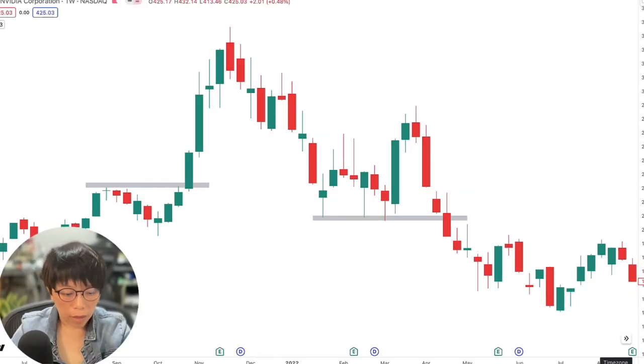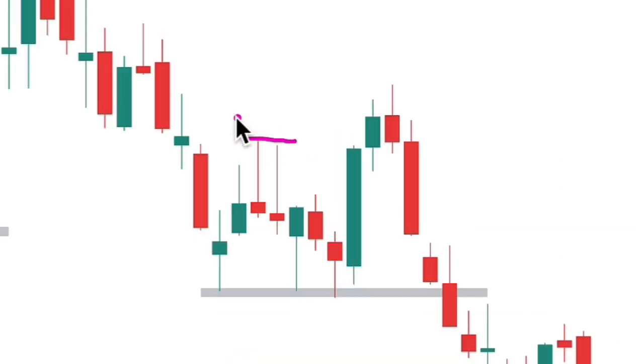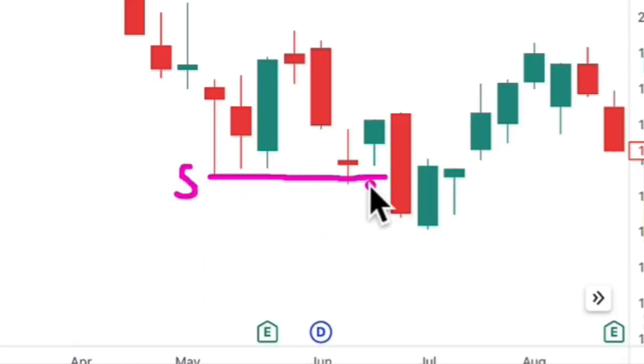First, let's talk about what a breakout is. A resistance zone is your supply zone — it means there are a lot of people looking to sell there. When price manages to overcome the selling pressure and break out of the resistance, that is a successful break. A support zone is your demand zone, where there's a lot of previous buying. When the demand disappears and supply becomes stronger, price breaks down — that is a bearish breakout.